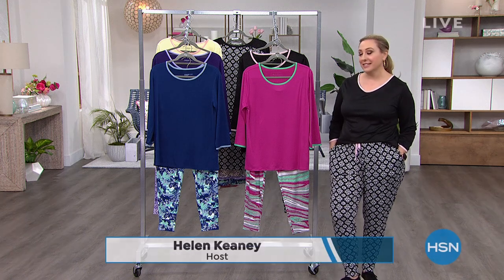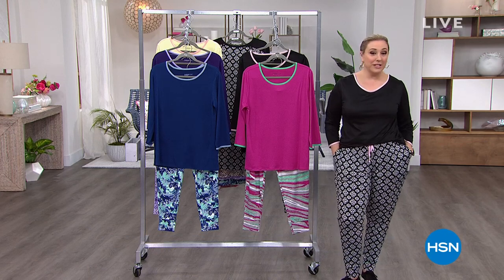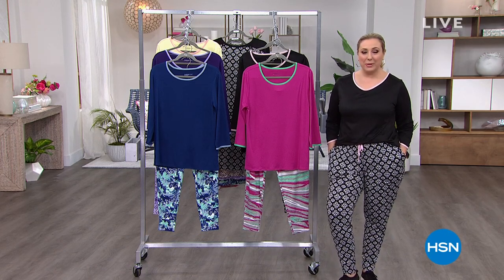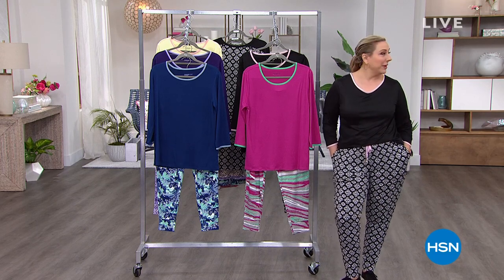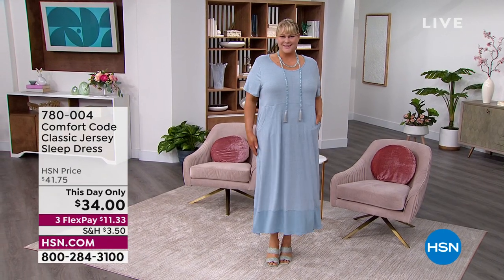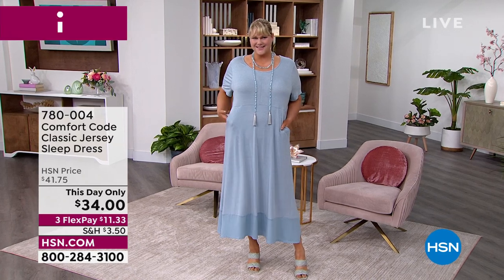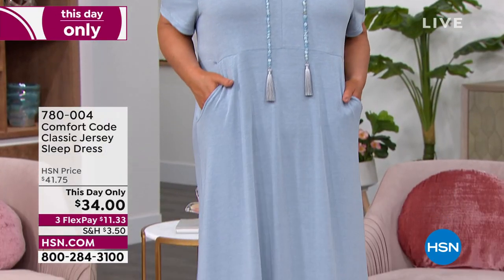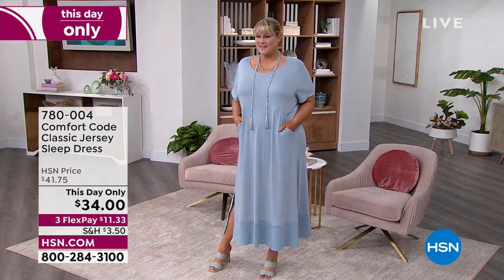This is Cuddle Duds, a line exclusively available here at HSN. We're going to give you a peek at some of the items coming up in our one-hour show. We're starting with what we're calling a sleep dress — it's really a soft, incredibly soft maxi dress. The price is this day only, so at the end of the day the price goes away.